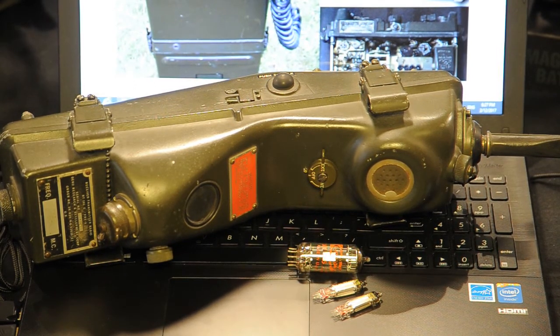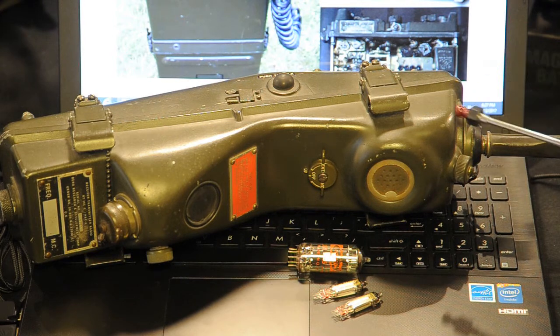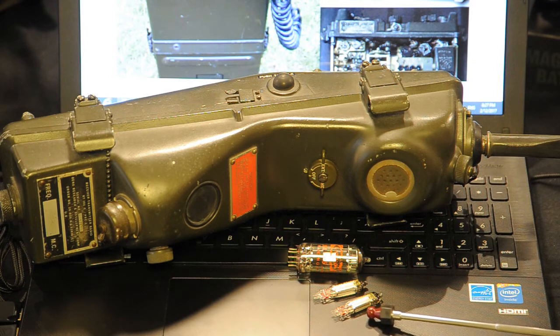Part of the family of the PRC-8, 9 and 10 was the PRC-6. The PRC-6 is a one-frequency radio used at squad level. All these radios were an improvement over the SCR-300. Miniaturized tubes were developed in order to reduce the size and weight of the radio.